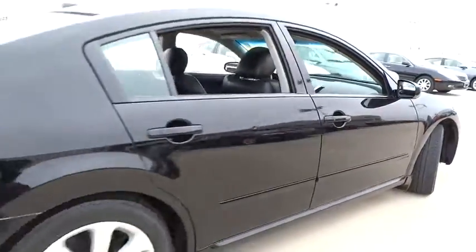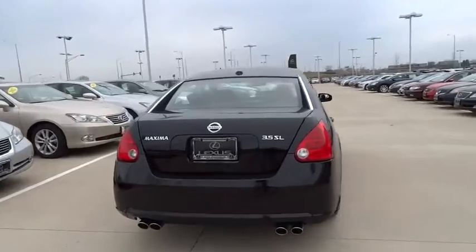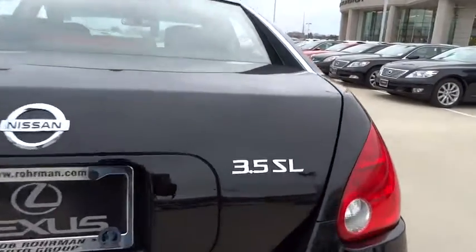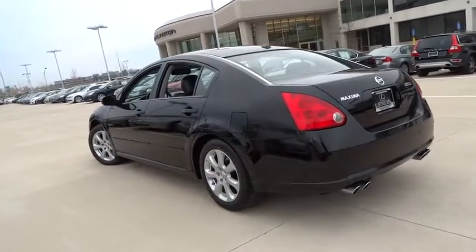Anti-lock braking system, power passenger seat, keyless entry, CD changer, steering wheel audio controls, traction control, leather-wrapped steering wheel, driver airbag, power steering.